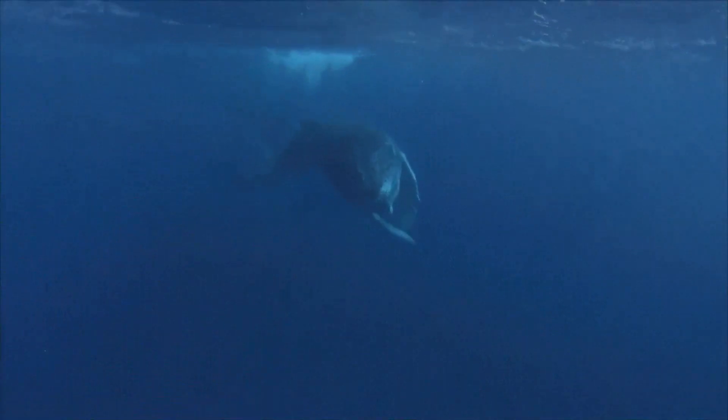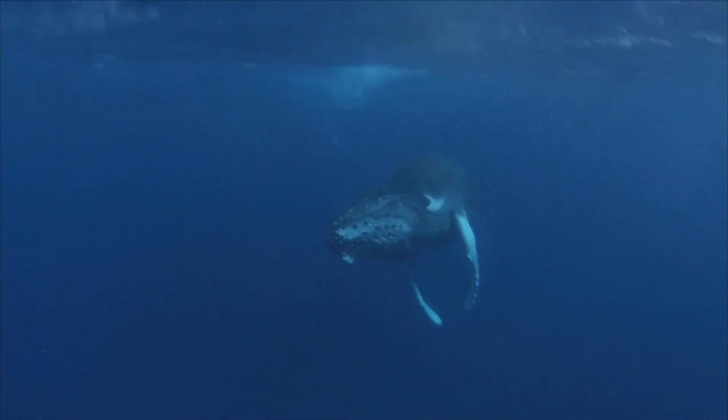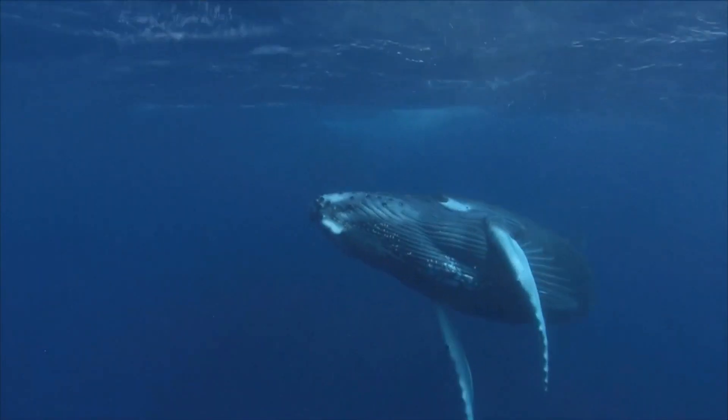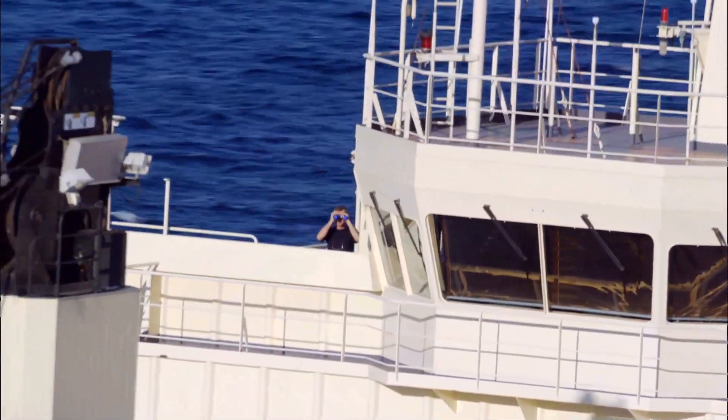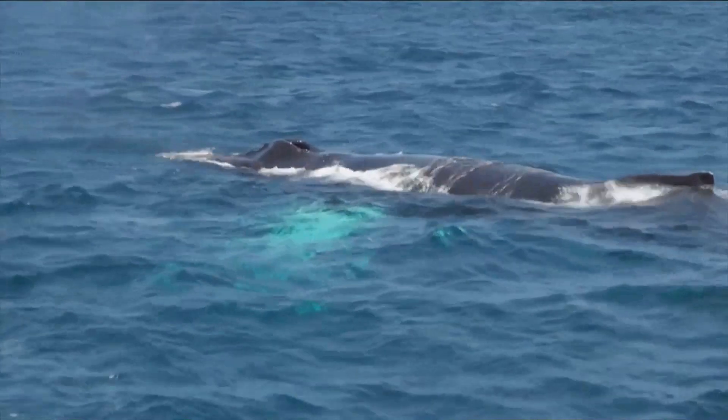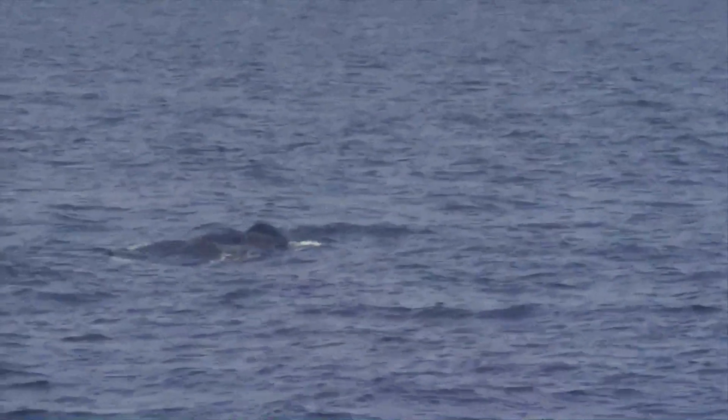One of the questions we're constantly asked from a management perspective is: where are the whales? The whale swims underwater most of the time and the ships don't have a sensor to detect it. When the whale does come up to surface and breathe, that's for a very short period of time, and on these huge ships it's hard for the watch officers to actually see the whale during that brief window.